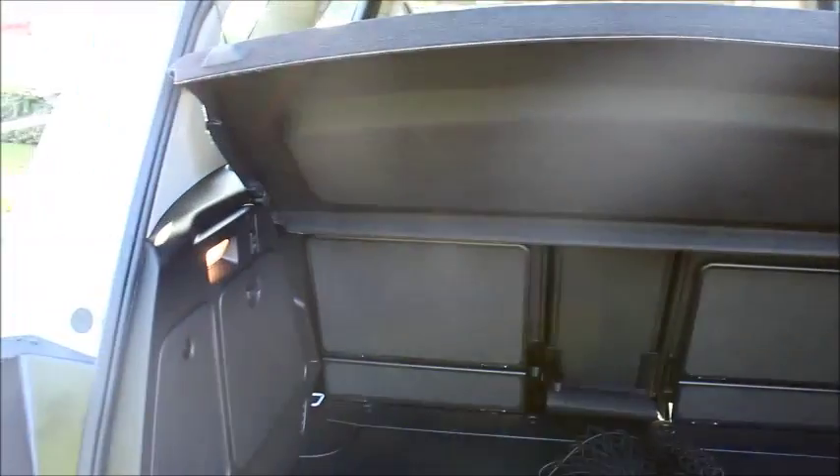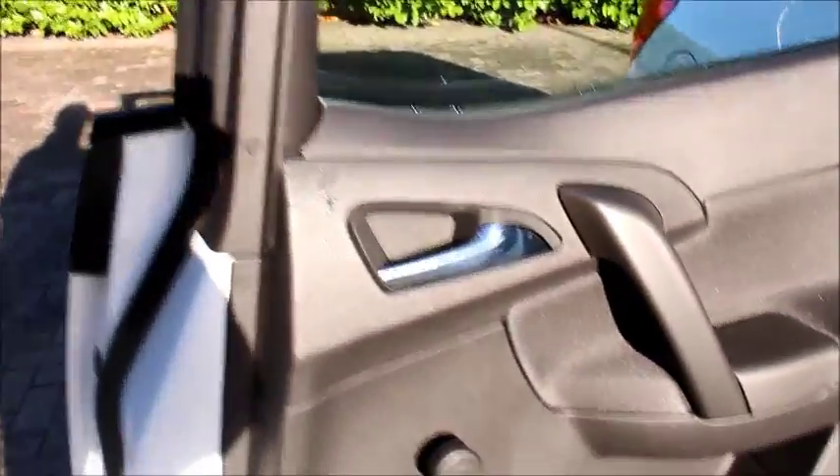In the boot we have a 60-40 split of rear seats and a spacious boot for a car of this size. We also have storage netting to tie things down. In the rear we have chrome detailed door handles, manual windows, decent sized door bins and plenty of leg room.